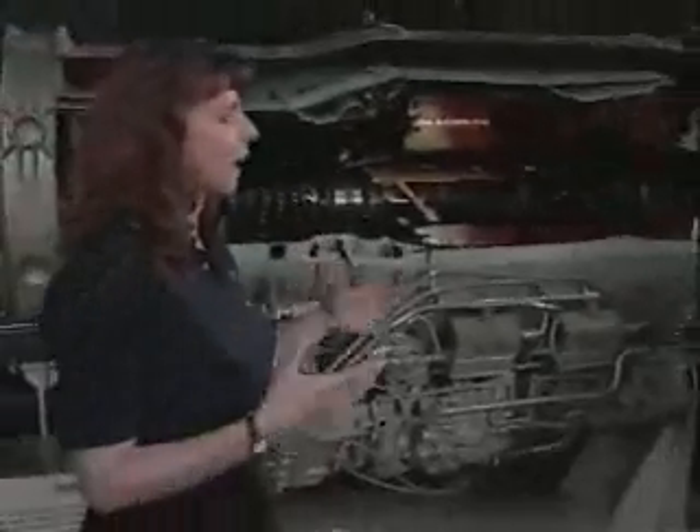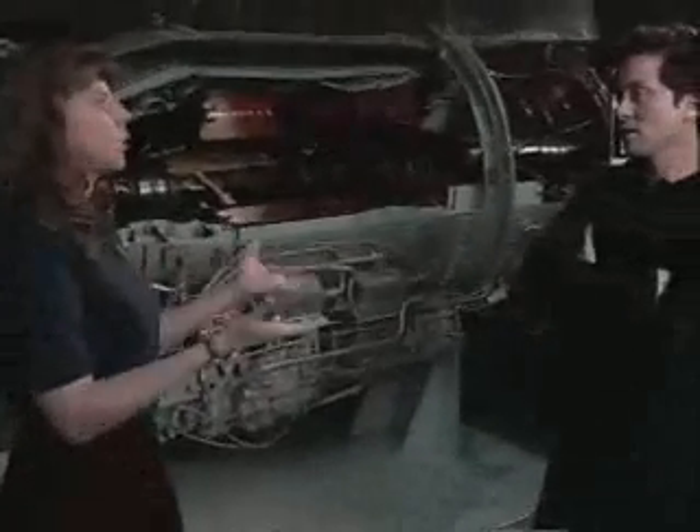An engine is a machine that converts energy into mechanical motion — just like a car converts combusted gasoline into a force that causes the wheels to turn and the car to move. There are many types of engines: an electric engine, a turbine engine, just like the one we're standing in front of here. This is a gas turbine engine, and all engines are created to do one thing: produce power.